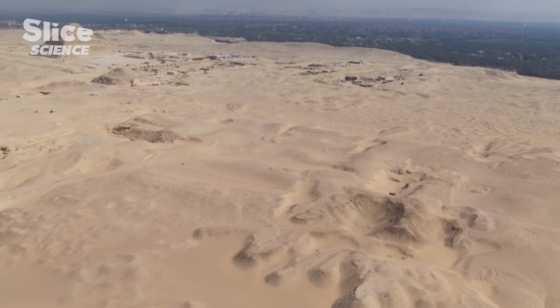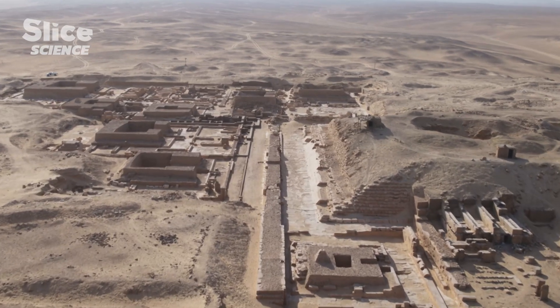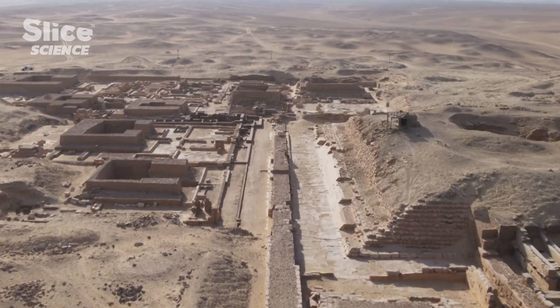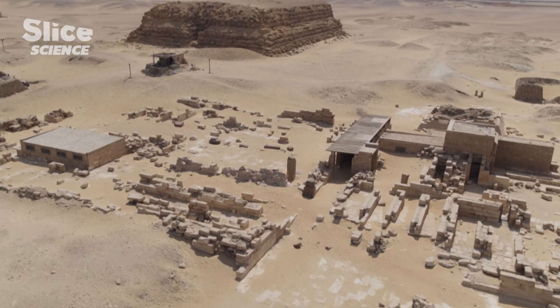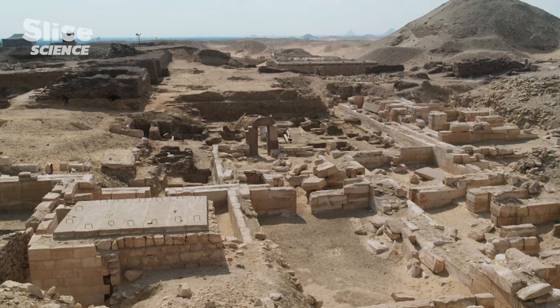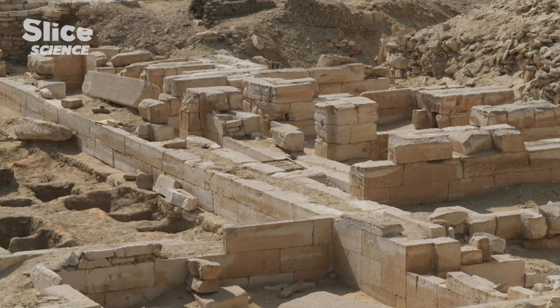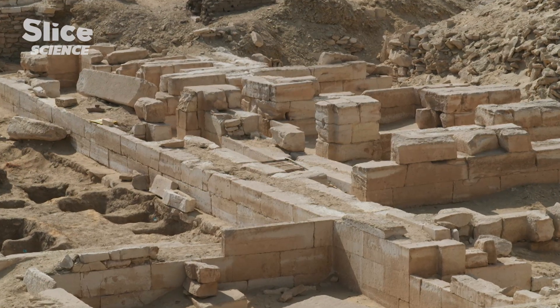This burial ground has been excavated by archaeologists for over 200 years. It contains numerous architectural treasures that teach us about the Egyptian civilization of the time. Saqqara wasn't only a necropolis. It was also a complex of sanctuaries where people would pray to the gods — mostly for the cure of an ailment. It was almost a bridge between the worlds of the dead and of the living.